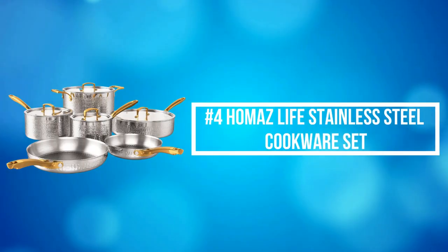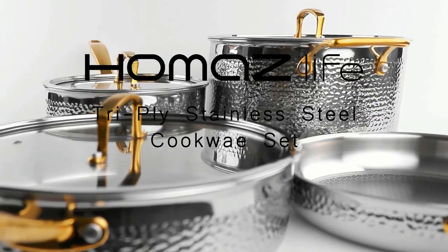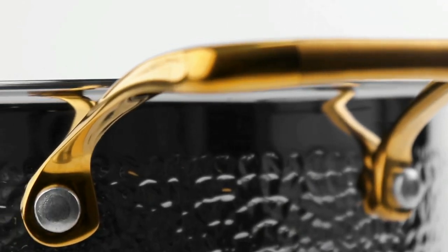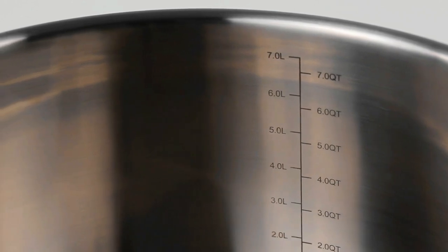At number 4 is the Hamez Life Stainless Steel Cookware Set — an investment in quality cookware that will last a lifetime. It includes an 8-inch frying pan, 10-inch frying pan, 2-quart saucepan with lid, 3-quart saucepan with lid, 4.5-quart sauté pan with lid, and 8-quart stock pot with lid. Hamez cookware features an entire pot or pan body made of a responsive aluminum core bonded with two layers of durable stainless steel for maximum durability and fast, even heat distribution.